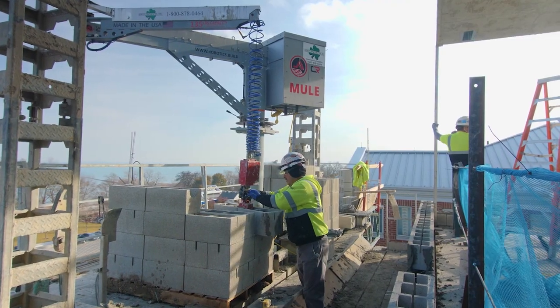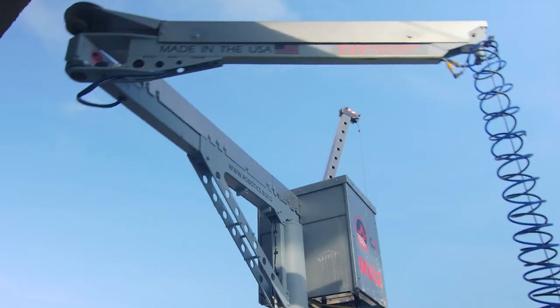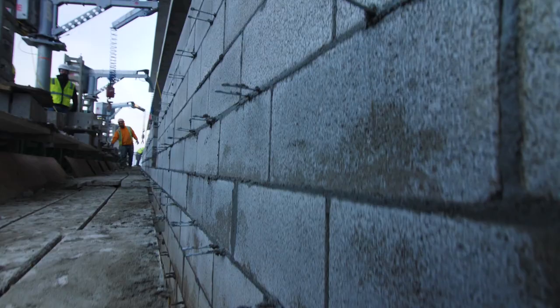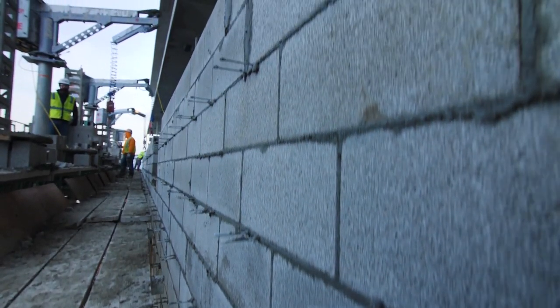Being able to have one person working with the mule laying a 32-inch block close to the same speed as a guy laying regular 16-inch block, we were seeing it as almost a way to cut the labor in half, so there was a lot of savings in that sense.